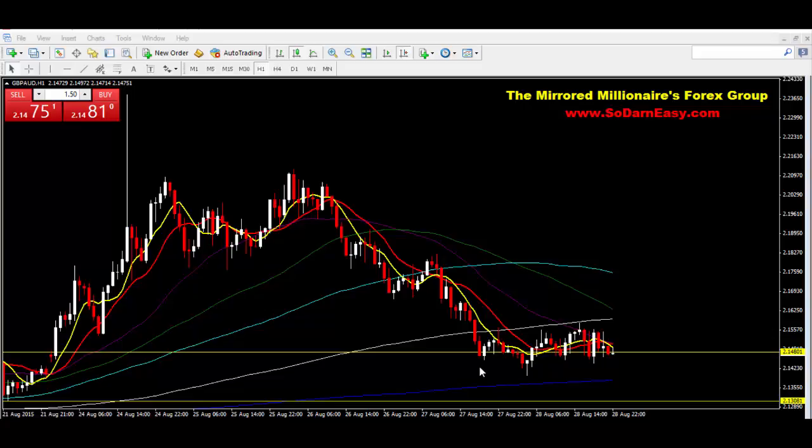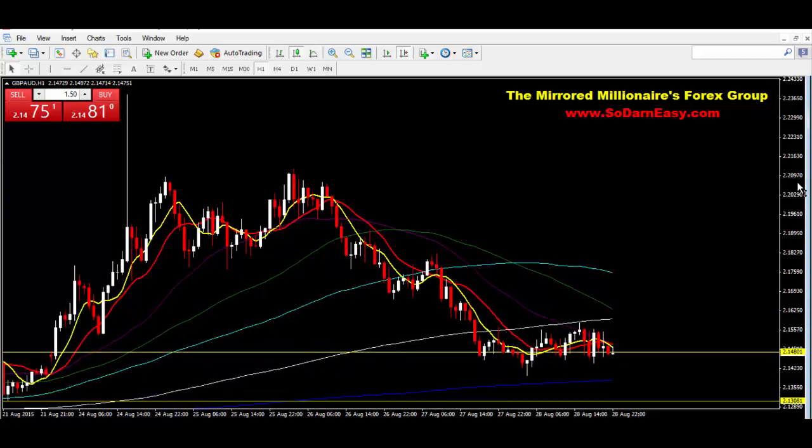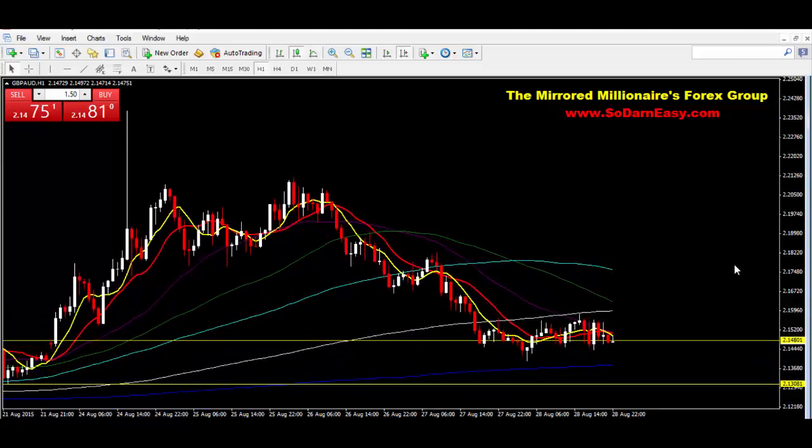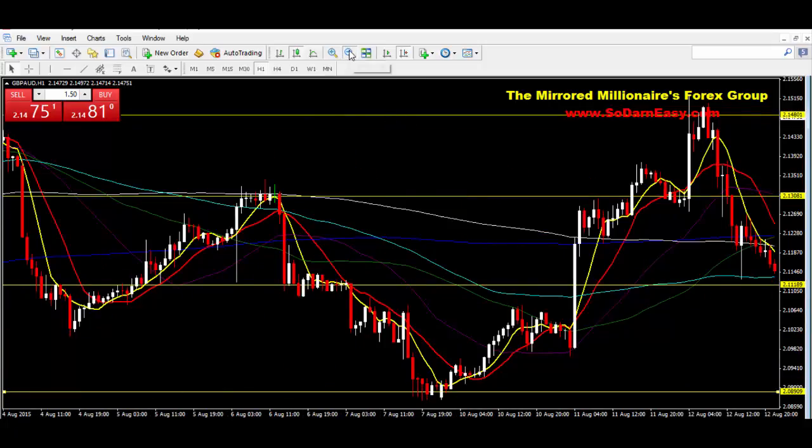That's something I just want to point out to you guys. For those that are following the GBP/AUD and constantly trade this pair, you might be more familiar with it than I am. But let me take a look at some of the support lines, because right now we're sitting at a major support line. Let me zoom out just to see.